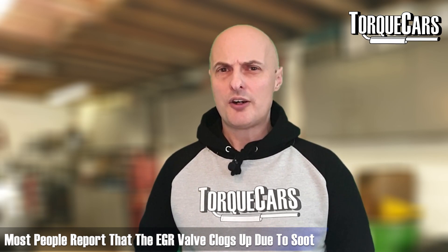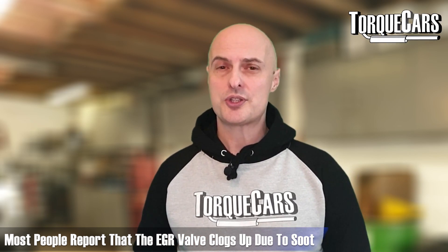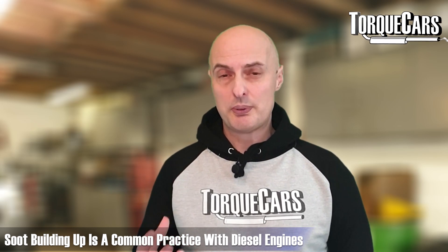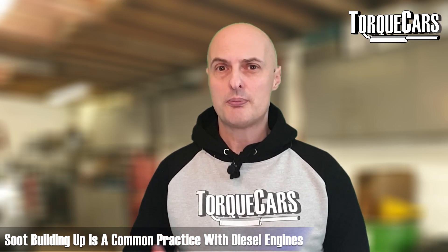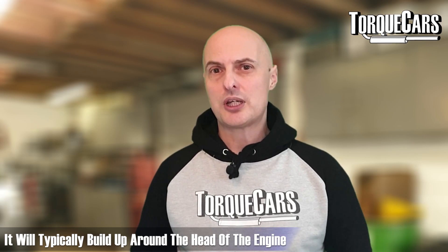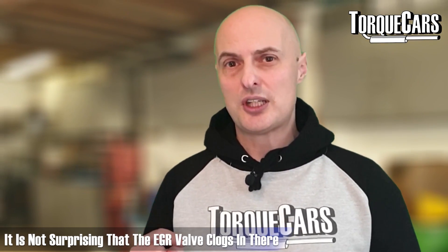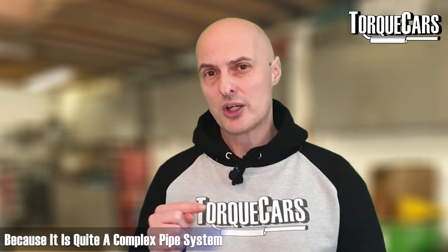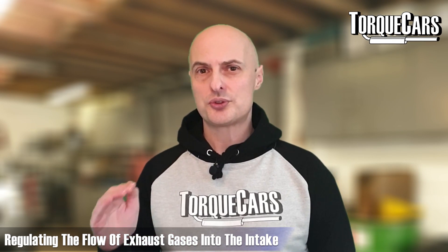The problem a lot of people have with the EGR valve is that they clog up and fill with soot. With any engine burning fuel, particularly diesel, you're going to get soot building up — it typically builds up around the head of the engine. The EGR valve itself clogs up because it's a complex pipe system with a valve that opens and closes to regulate the flow of exhaust gases into the intake. Modern systems are actually quite well designed.